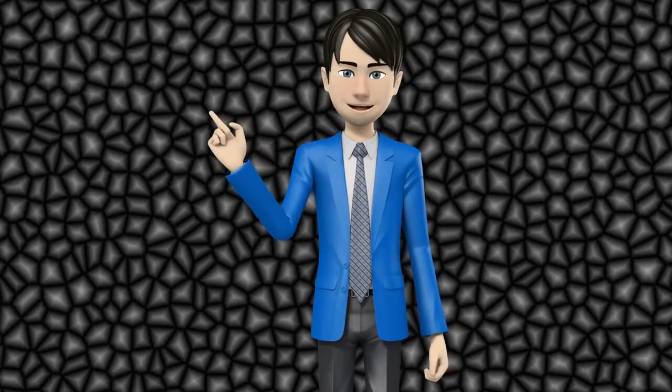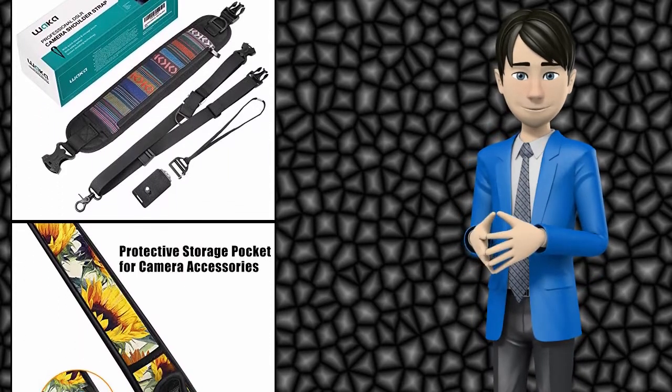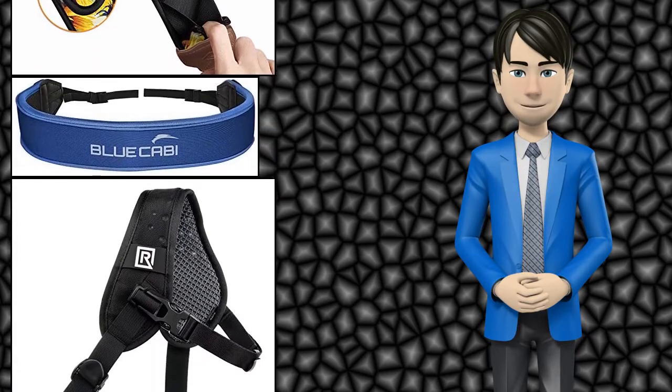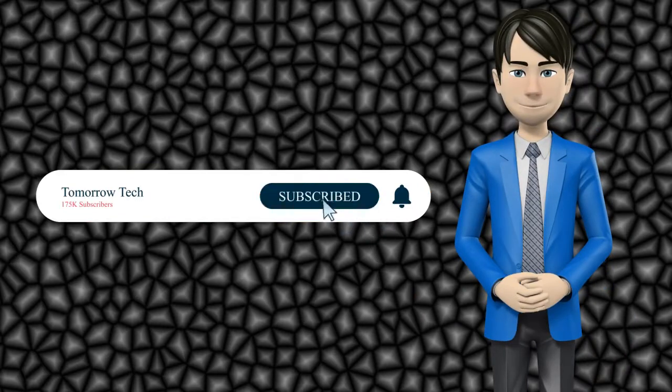Hi guys! In this video I will talk about amazing top 10 binocular, camera and camcorder straps. I hope this video will help you to make the right decision. If so, give me a like and subscribe to my channel. Also turn notifications on to receive amazing top 10 products videos.